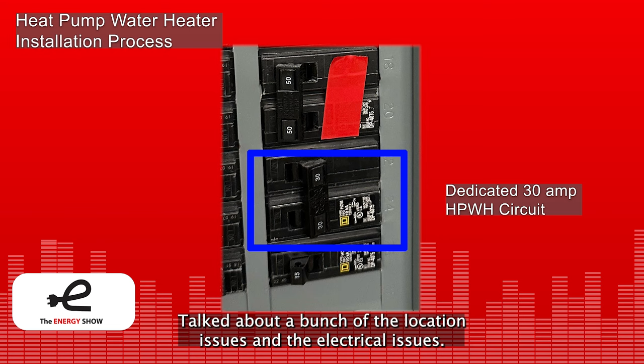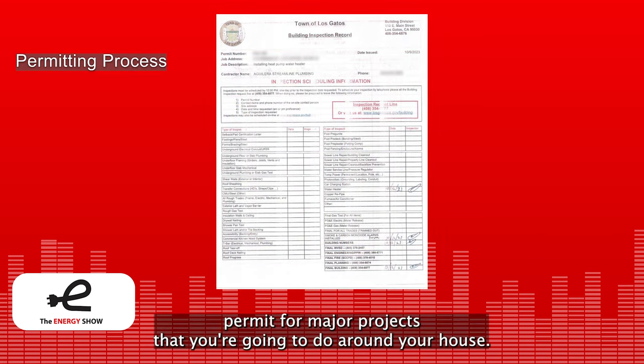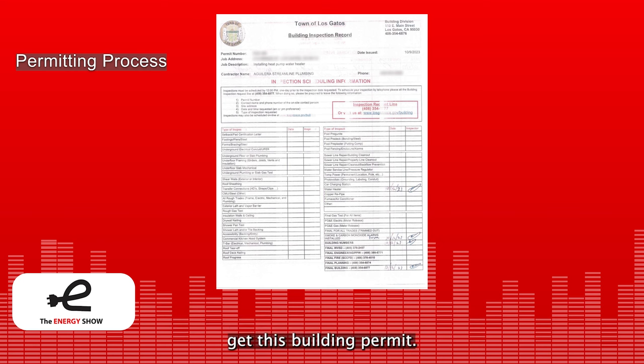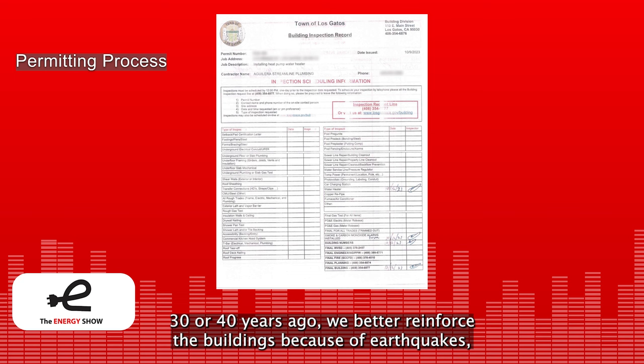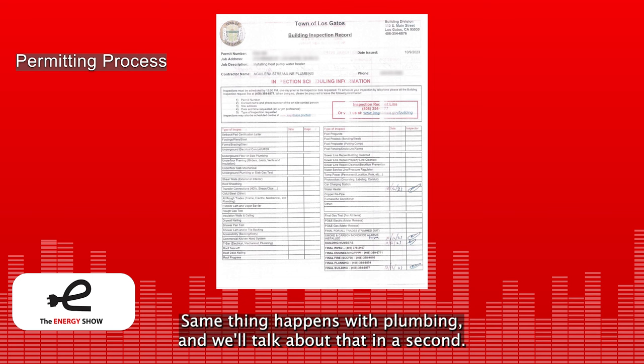Let's talk about permitting hassles. We always recommend getting a local building permit for major projects around your house. The cost might be a few hundred dollars. The city inspector checks the work done by your plumber and installer, which improves the safety and quality of the installation, and ensures the newest code requirements are used. Building codes continue to evolve — here in California, 30 or 40 years ago they required buildings to be reinforced because of earthquakes, and the same happens with plumbing.